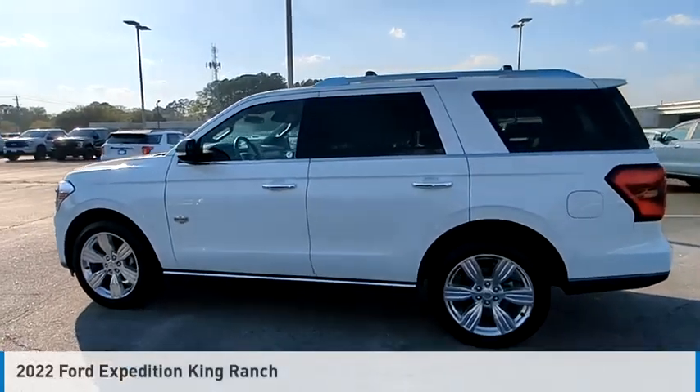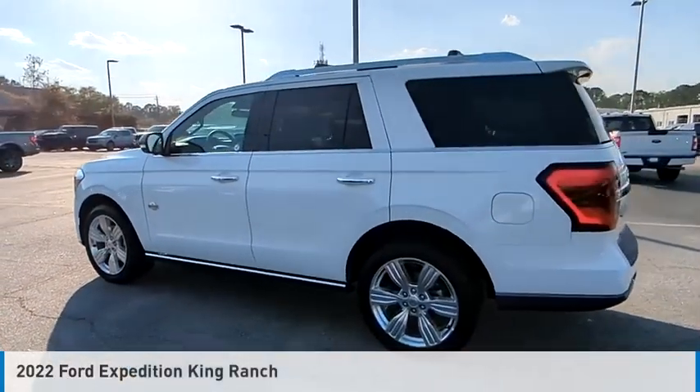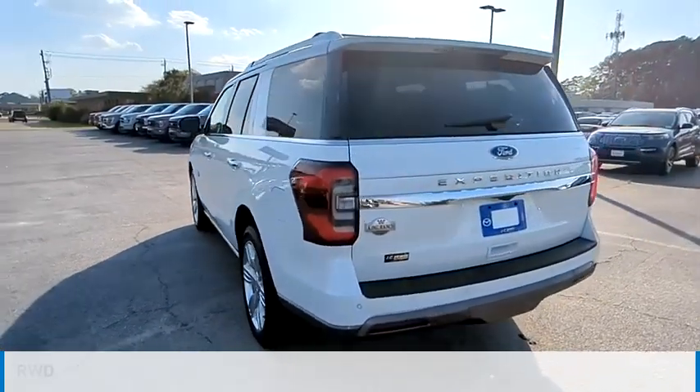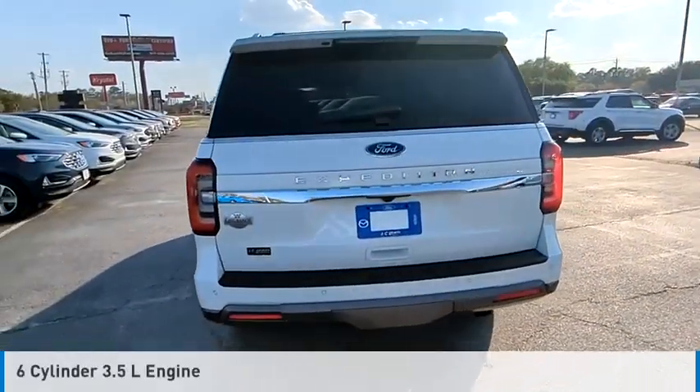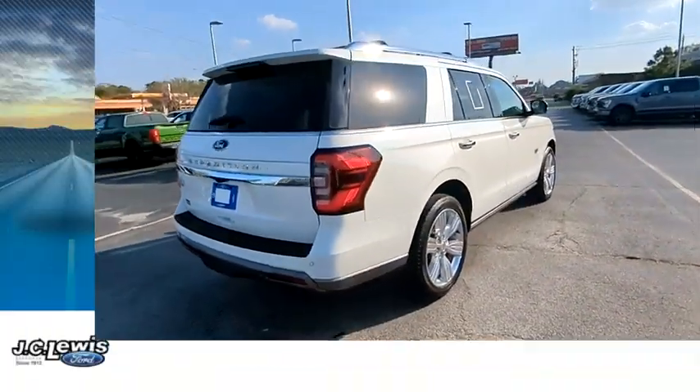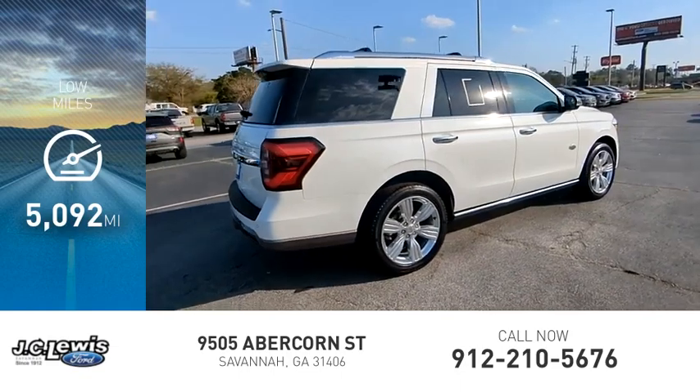Make a great choice today with the 2022 Expedition. This vehicle is powered by a rear-wheel drive, six-cylinder, 3.5-liter engine and comes with an automatic transmission. This vehicle has less than 6,000 miles.